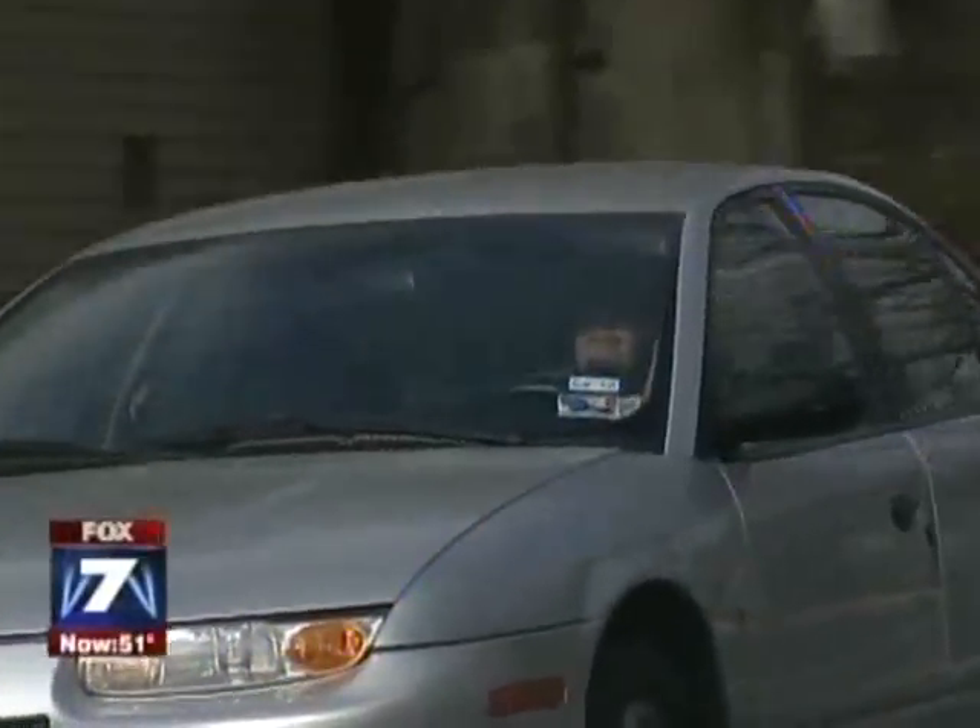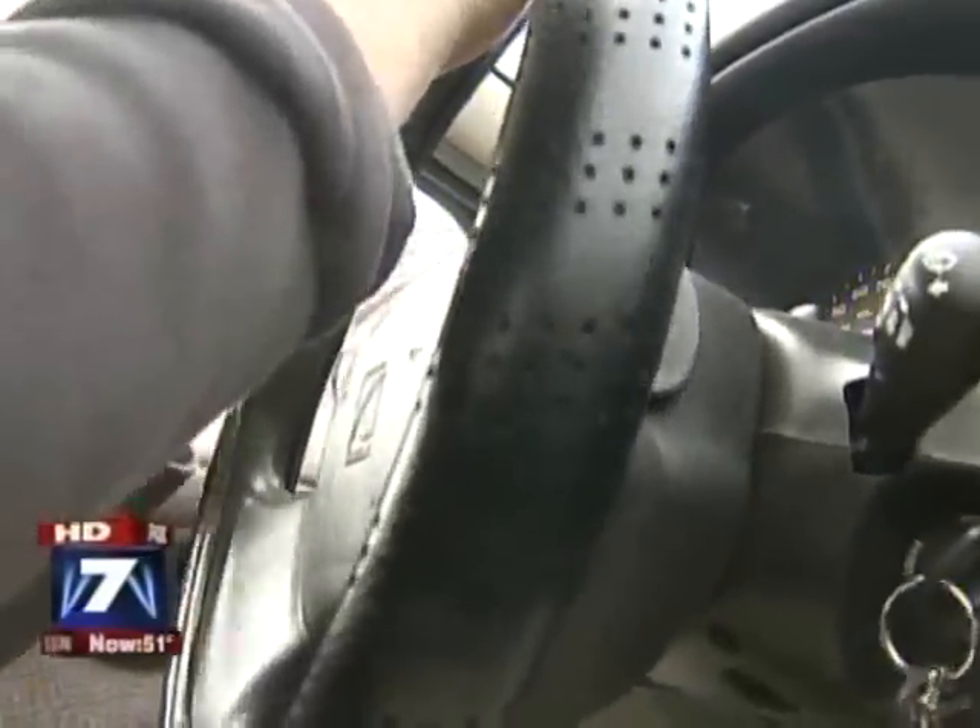The cost to keep Brian's Saturn charged is $10 per month. Even better, he recharges with the solar panels on his home.